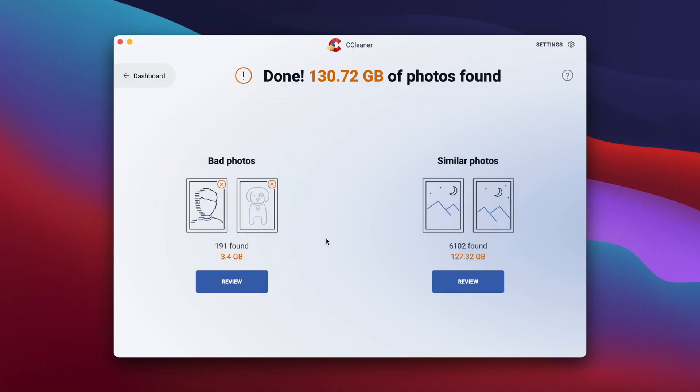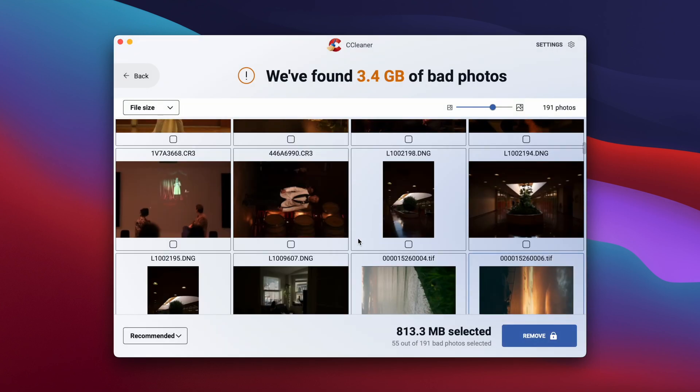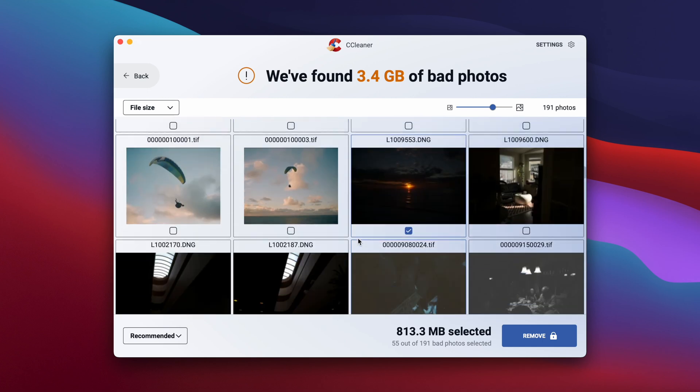CCleaner found 130 gigs of photos on my device and 191 photos are considered bad. Reviewing them — these are pretty bad: low quality, underexposed, weird faded photos that I do not want. And there you have it, that's what CCleaner is capable of doing in its free version.